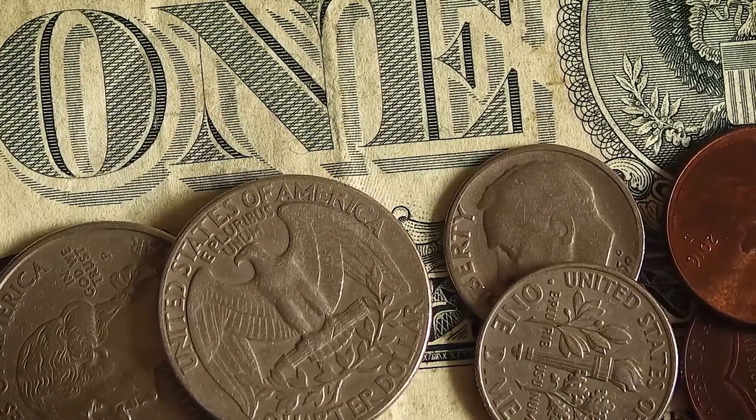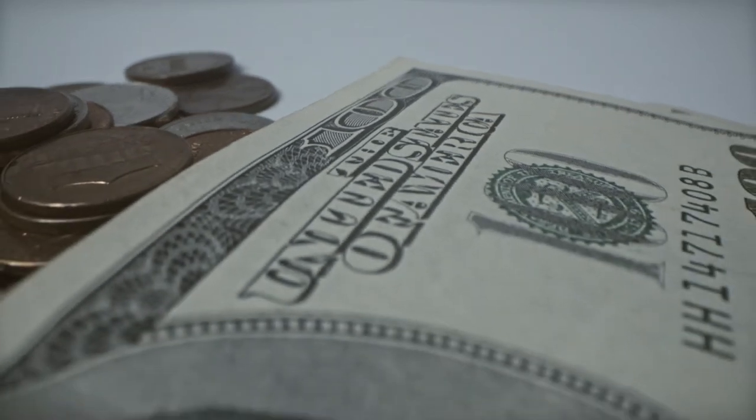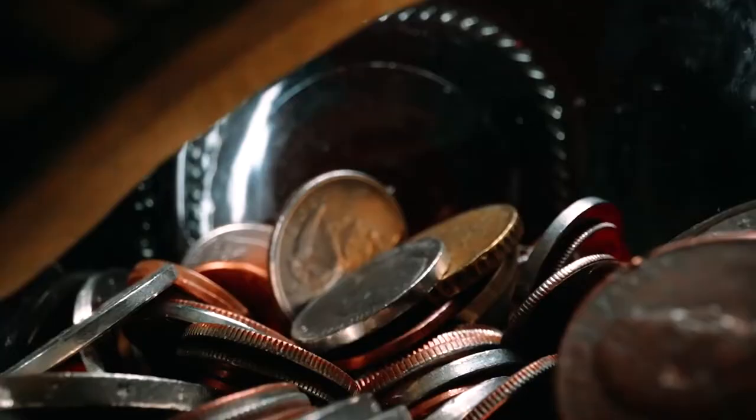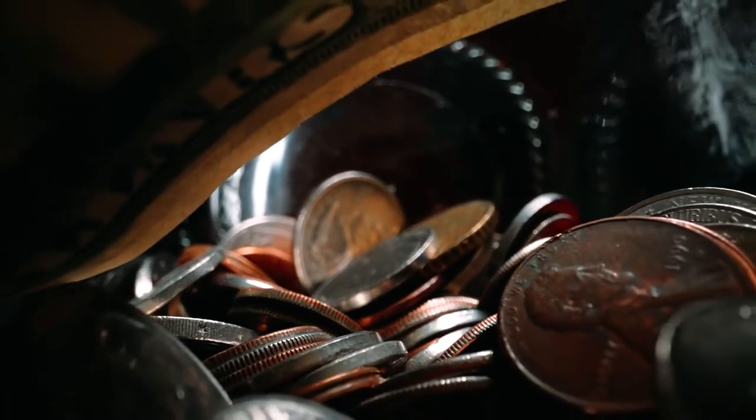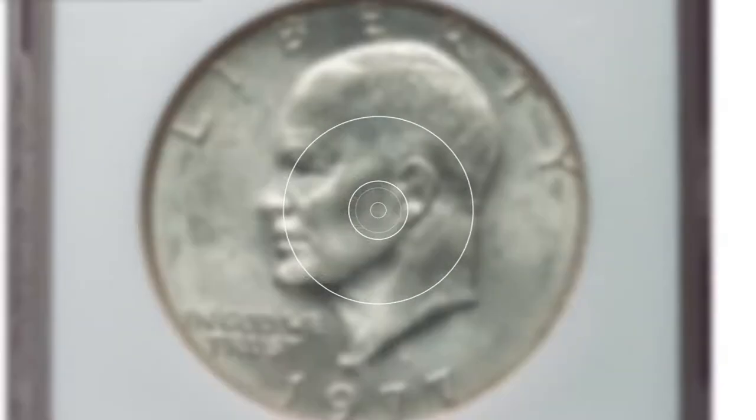How is it going guys? This episode features three highly elusive and valuable U.S. dollar coins you should look for among your coin collections. So without much ado, let's start with this 1977 Eisenhower dollar at MS-63.